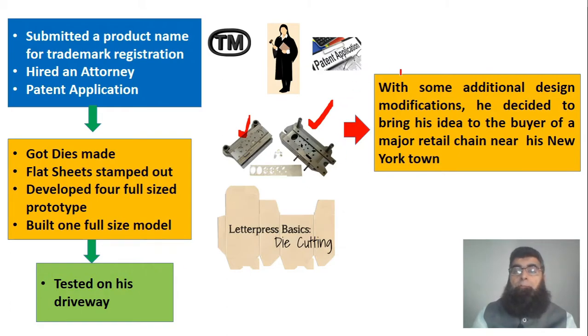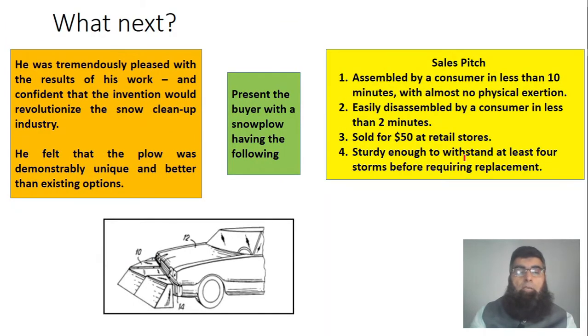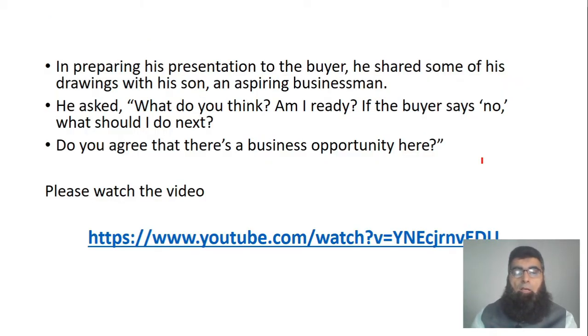Based on that, he developed four full-size prototype models, tested them on his driveway with some snow, and it worked. With some additional design modifications, he decided to bring this to the buyer of a major retail chain near his New York town. He was happy with the result and confident that the invention would revolutionize the snow cleanup industry. His sales pitch: it can be assembled in less than 10 minutes with no physical exertion, disassembled in two minutes, priced at $50, and withstands four storms.